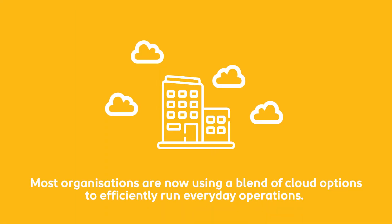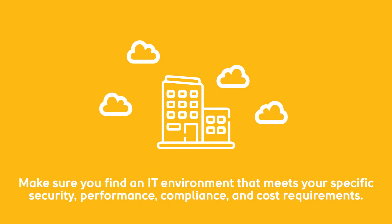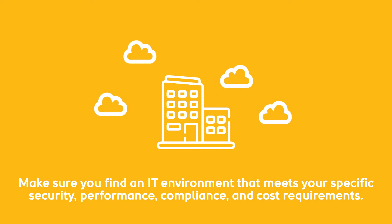Most organisations are now using a blend of cloud options to efficiently run everyday operations. Make sure you find an IT environment that meets your specific security, performance, compliance and cost requirements.